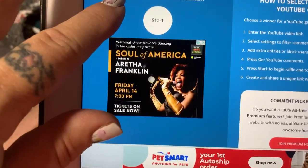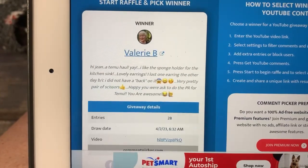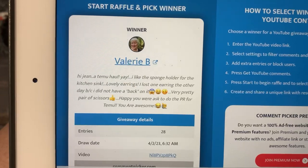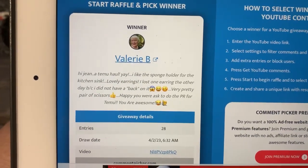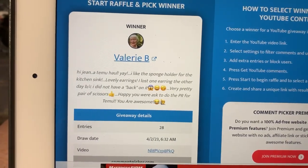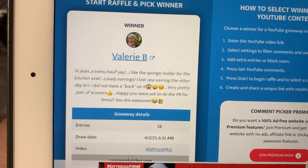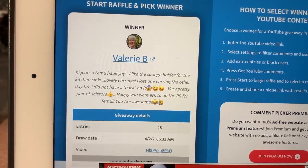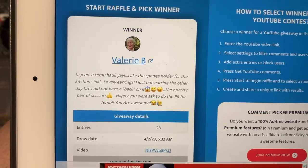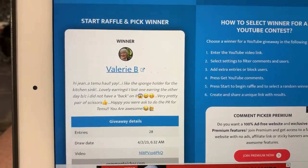And we're going to start number three. Valerie B. 'Hygiene, T-Moo haul. Yay. I like the sponge holder for the sink, the kitchen sink. Lovely earrings. I lost one earring the other day because I did not have the back on it. Very pretty pair of scissors. Happy you were asked to do the PR for T-Moo. You are awesome.' Aw, thank you, Valerie. That was three for the first one. Let's go on to the next one.